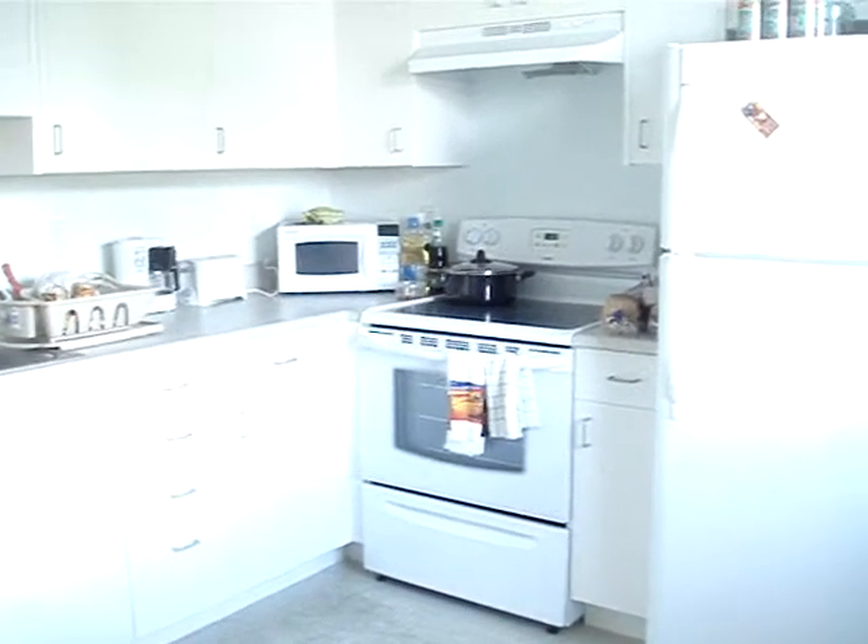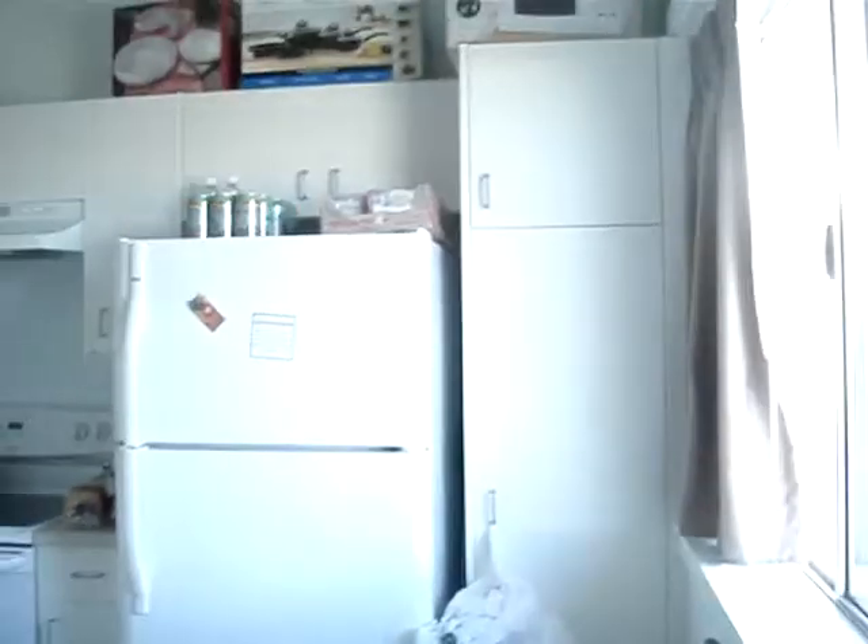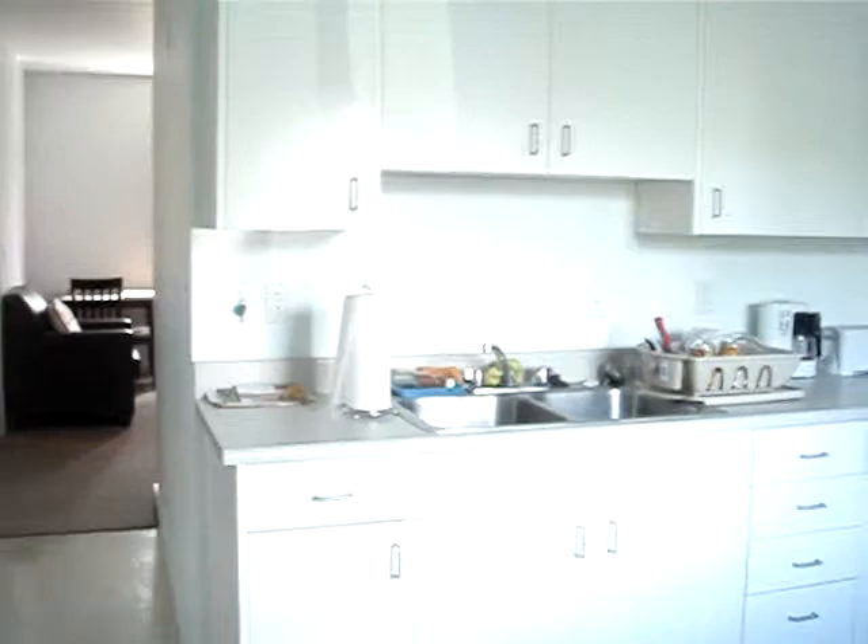Hey guys, so we're in the kitchen right now, and it's a full-size kitchen. So it looks like that. Let me show you.